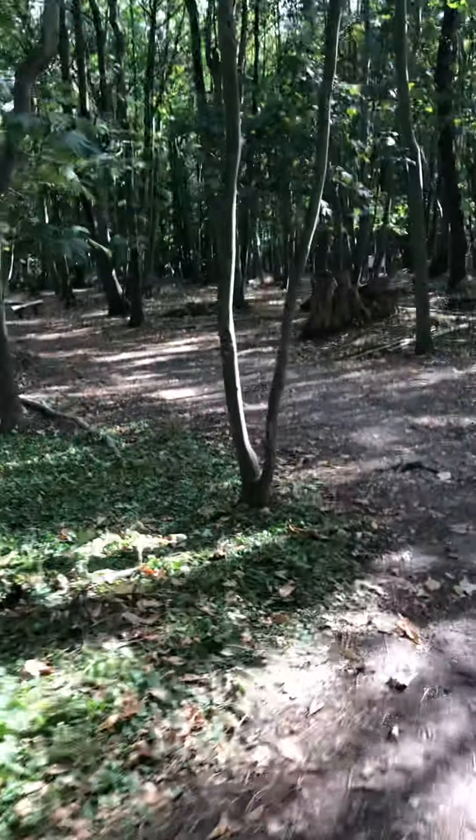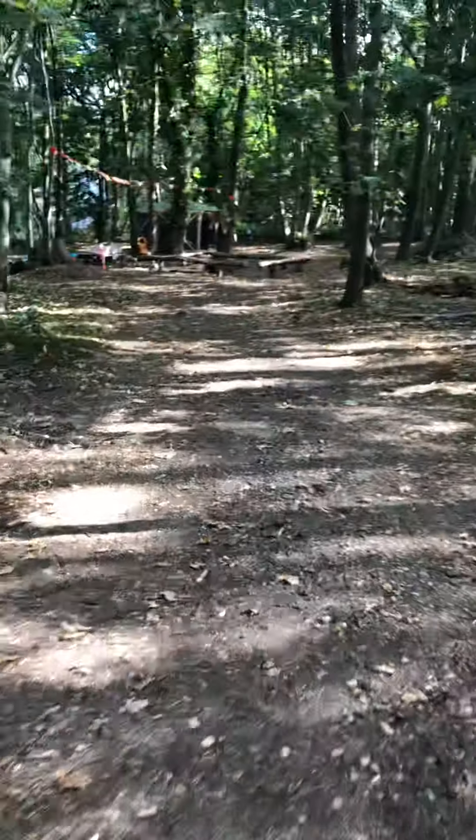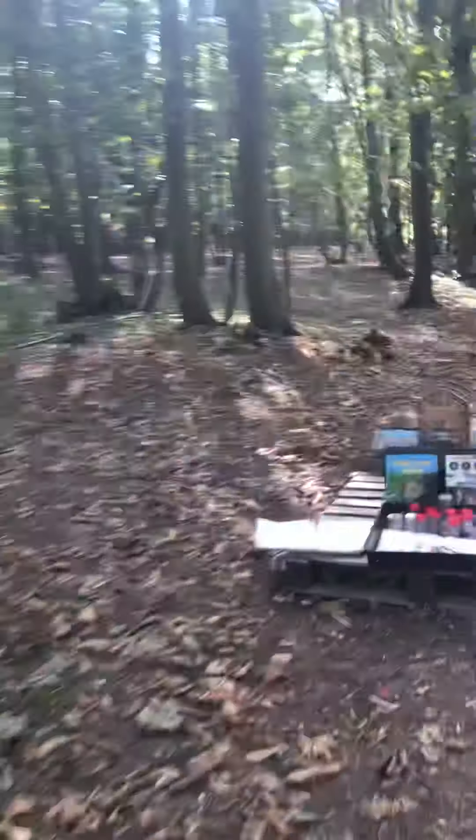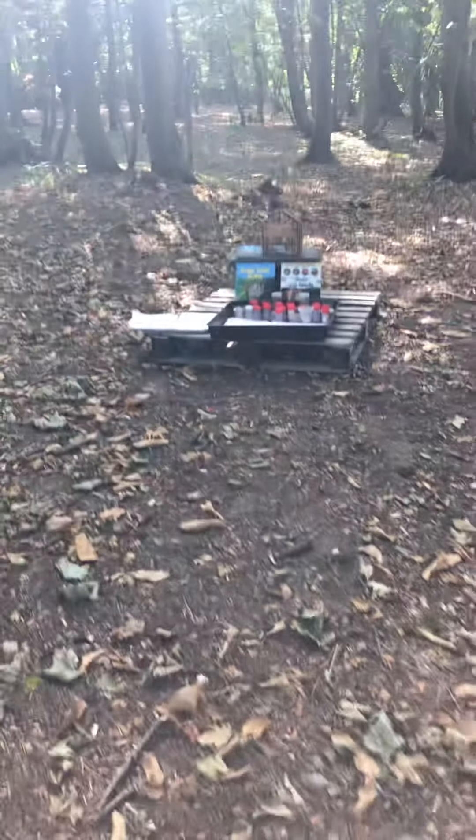I'll take you for a walk through the woods and show you the different setups. I really enjoy doing birthday parties that allow you to be really creative — it's always a special, magical experience. Bug hunting is also on the agenda here.